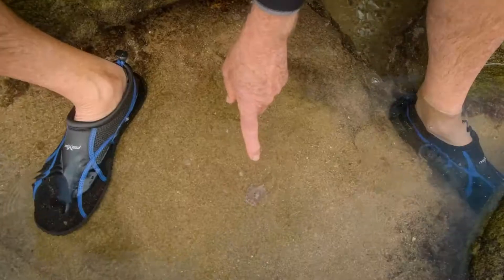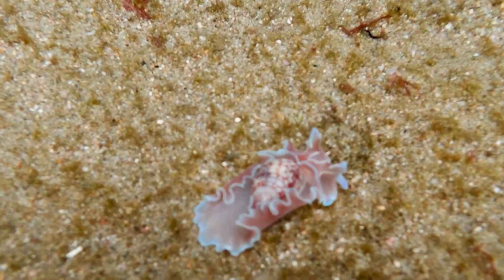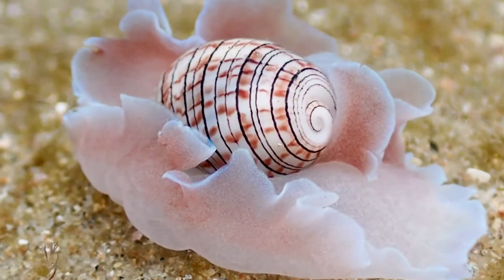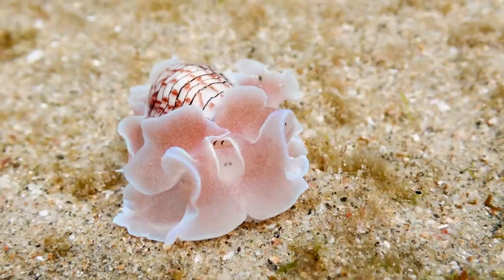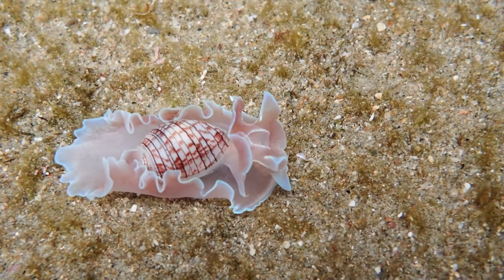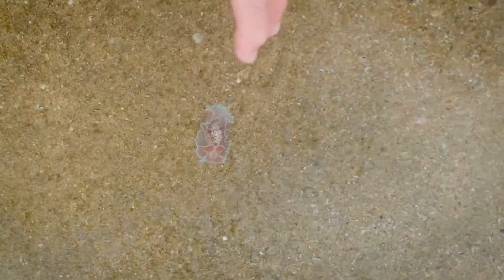Look at this — this is a bubble shell. What we've got here is an advanced group of snails showing a progressive reduction of the shell. In the bubble shells, there's still a clearly distinct and often very pretty, but thin and delicate shell. You can see this animal can't possibly retract into its shell — the shell is just protecting its guts while its whole foot is outside.